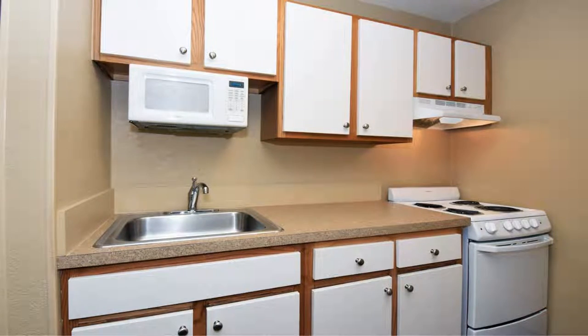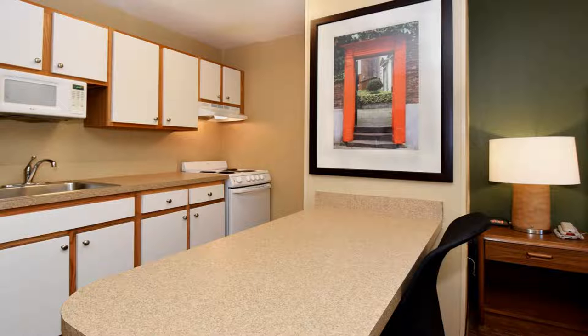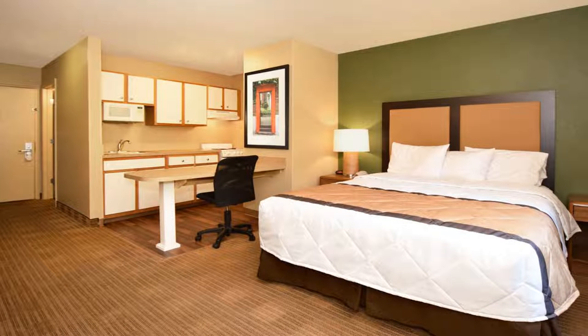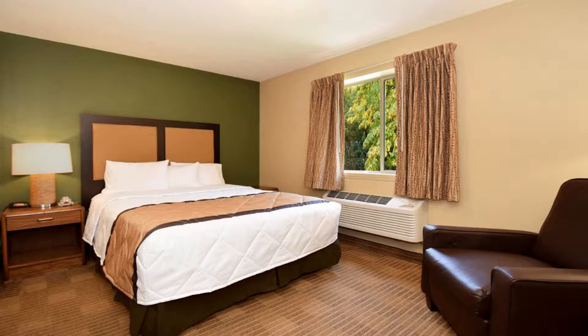Some of the most popular facilities are a swimming pool and a tea/coffee maker in all rooms. This Extended Stay America Dallas Bedford is located in Bedford and is especially designed for longer stays, with all rooms featuring a fully equipped kitchen.